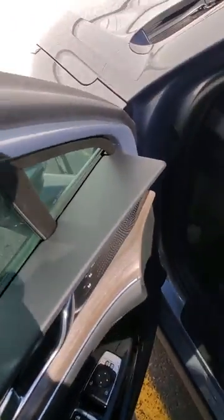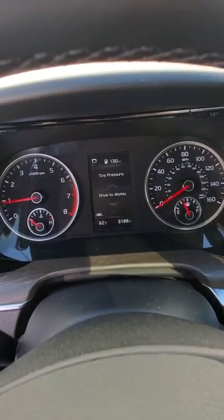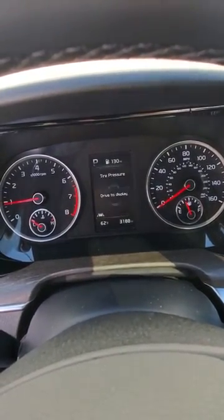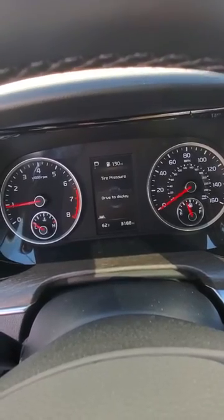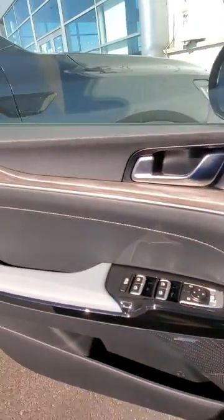Another cool feature in the Kias is when you're inside the car you can go to your menu and it will show you your tire pressure. I'm not actually driving because I'm talking to you guys on the video, but when I start driving it does show all four tires and what each tire is set at currently.